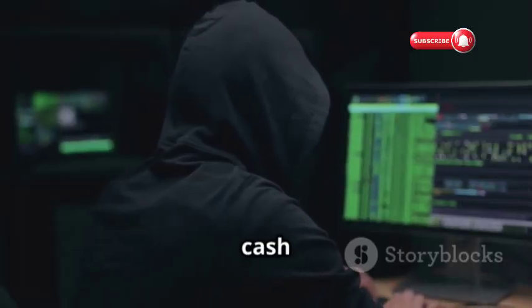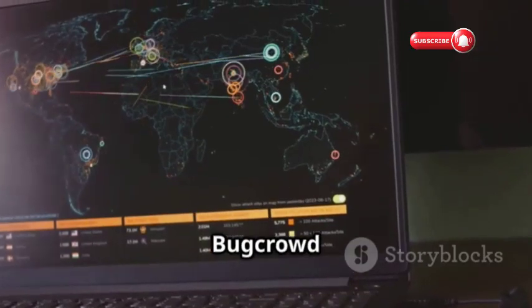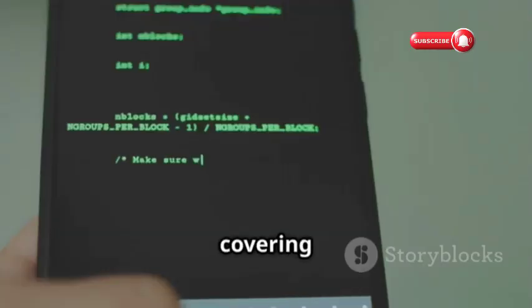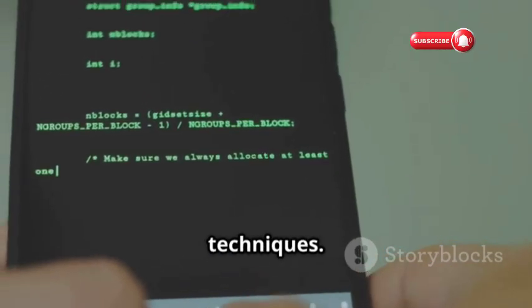Want to earn extra cash by finding vulnerabilities in real-world systems? Check out Bug Crowd University. This platform offers free training for bug bounty hunters, covering basic web vulnerabilities to advanced exploitation techniques.